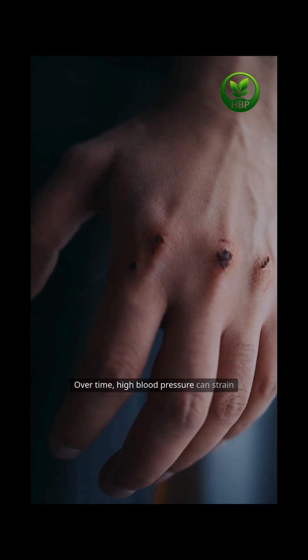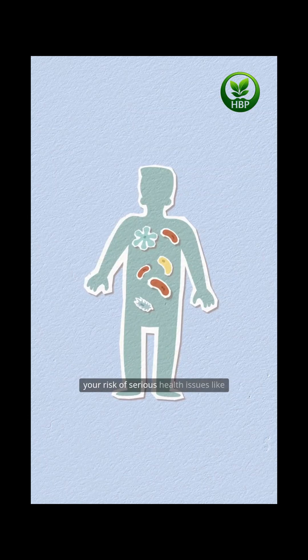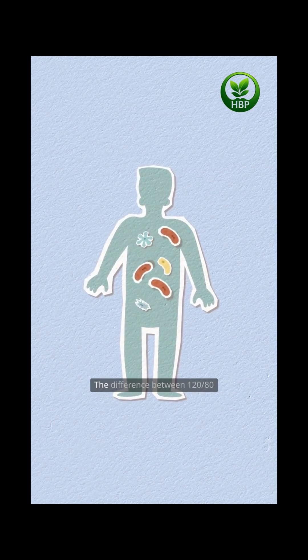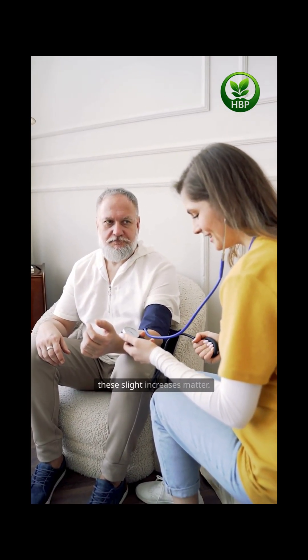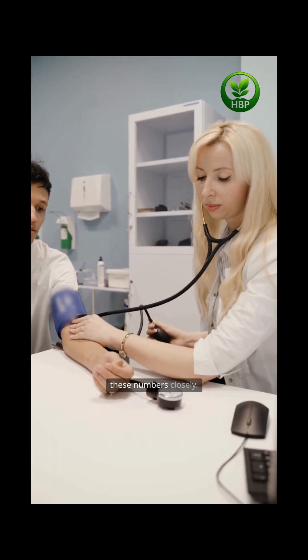Over time, high blood pressure can strain your heart, damage your blood vessels, and increase your risk of serious health issues like heart attack, stroke, and kidney disease. The difference between 120/80 and 130/90 may seem small, but even these slight increases matter. That's why doctors monitor these numbers closely.